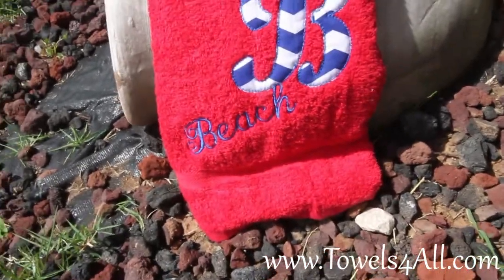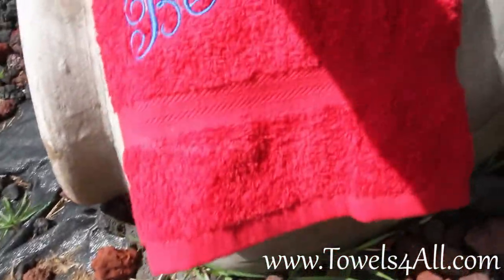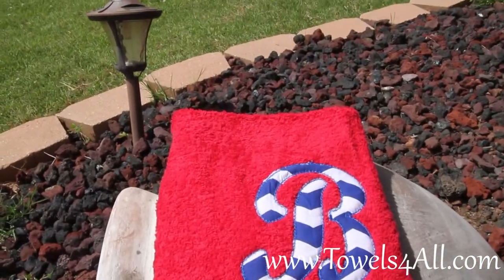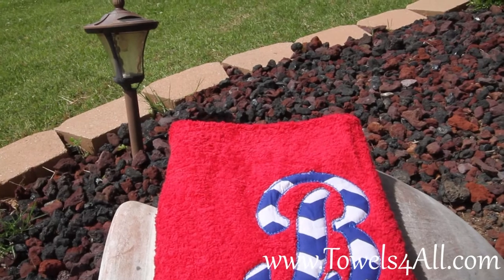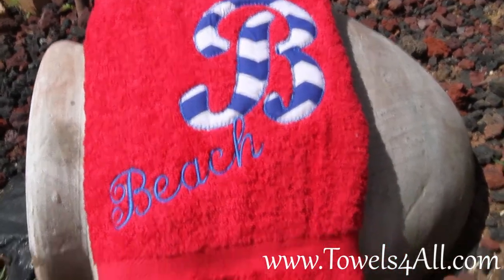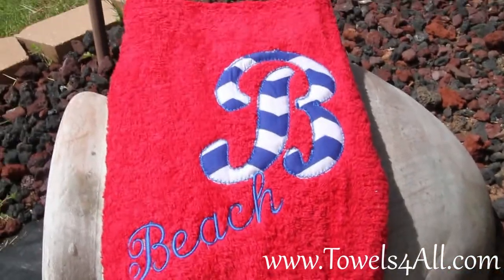This shows you our nice red hand towel that has the fabric appliqué big letter. It can either be for the first name — we could do like Brooke — or this is the last name for Miss Beach. Personalized just for you.